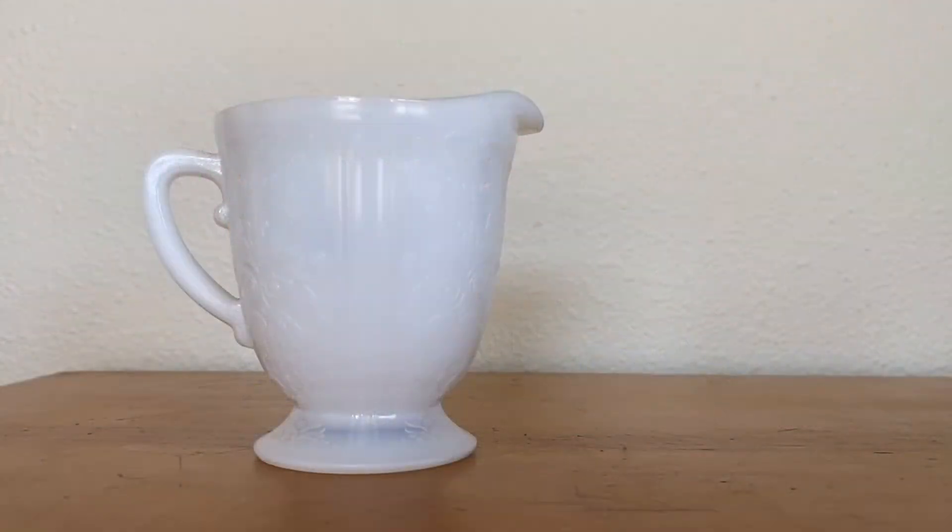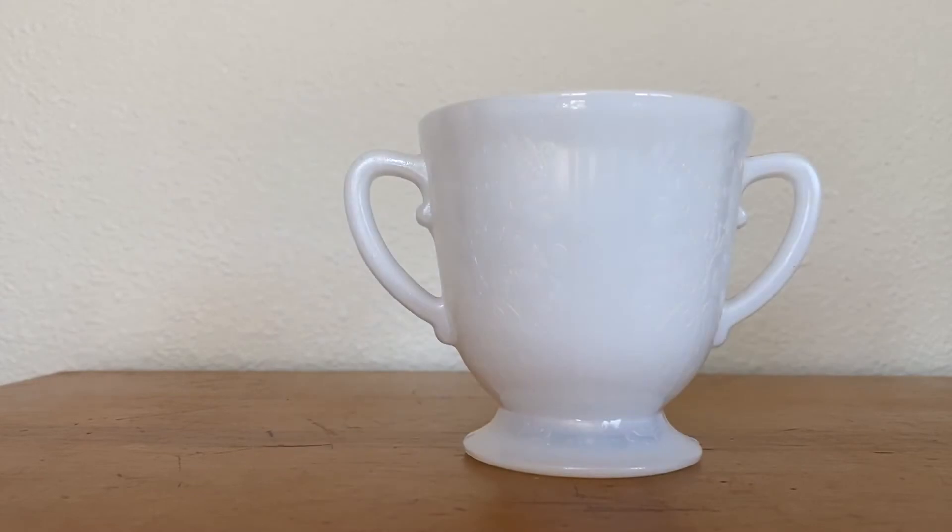The same friend had also spotted this American Sweetheart set at an antique shop, and so sometime this weekend — Sunday I think — we went up there and I picked up the sugar and the creamer. I think I'm going to end up using the creamer as a make-do gravy boat because I don't think one was ever made in this pattern. There are only going to be three of us and I'm not a massive fan of gravy to begin with, so it should be fine.